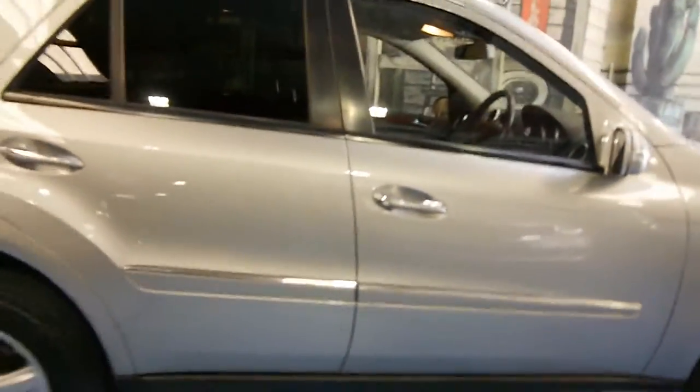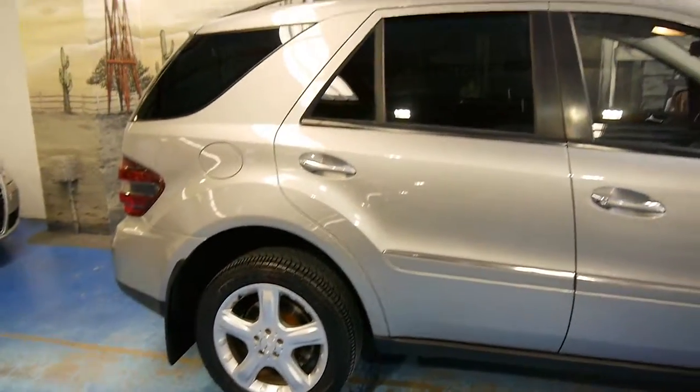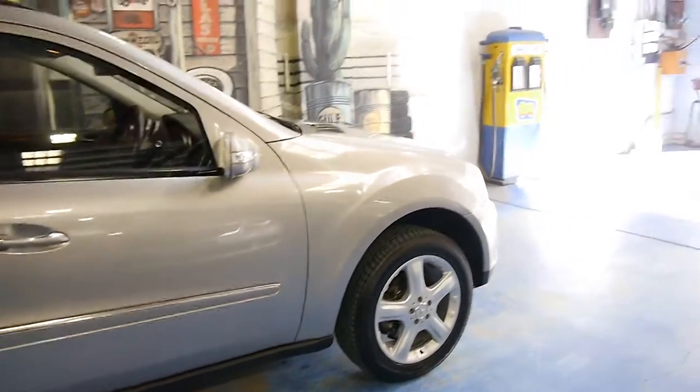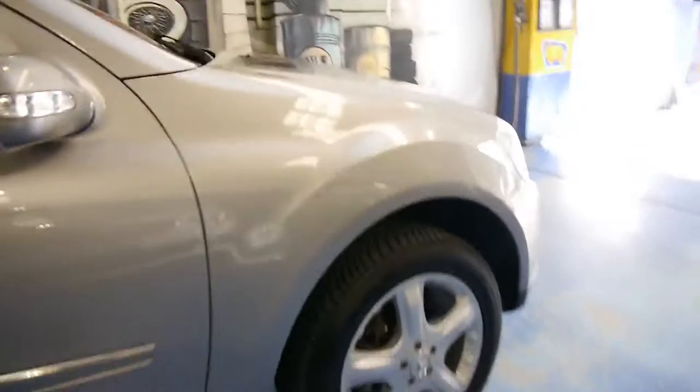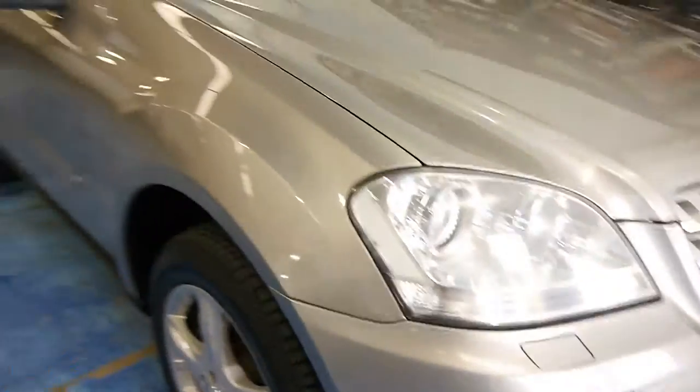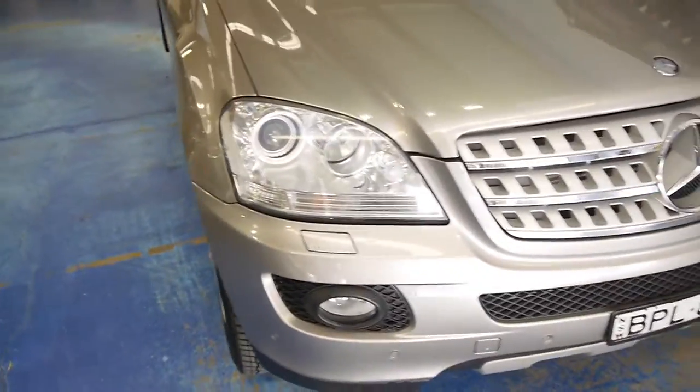I'll take you on a final walk around. For what cost well over one hundred thousand dollars new and is now significantly under thirty thousand dollars, this is a lot of car for the money. It's wearing four near new tires and there's not even a stone chip on it.